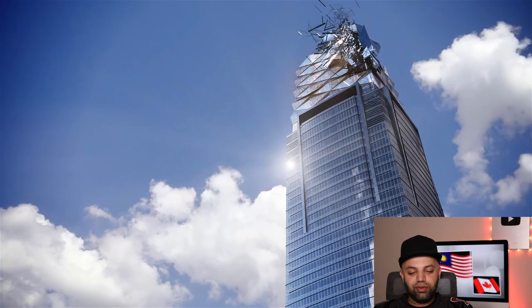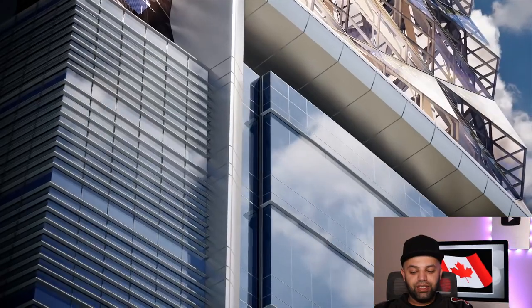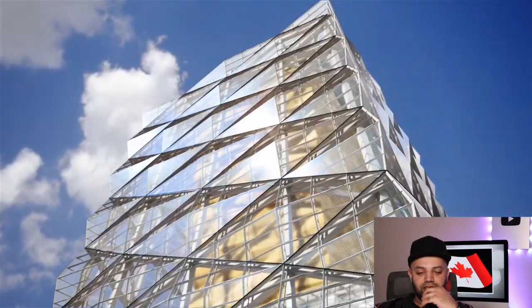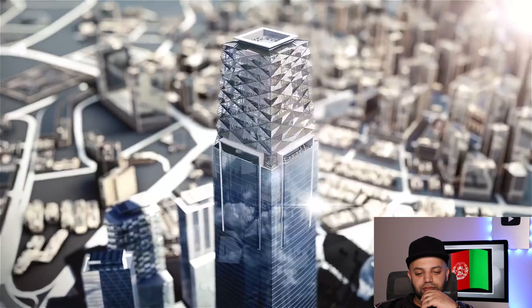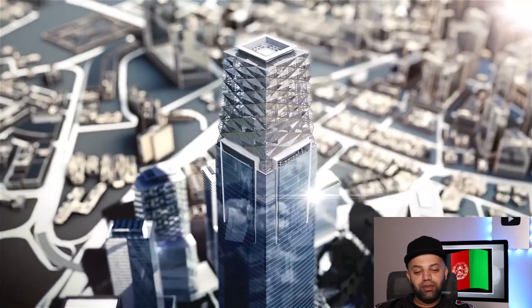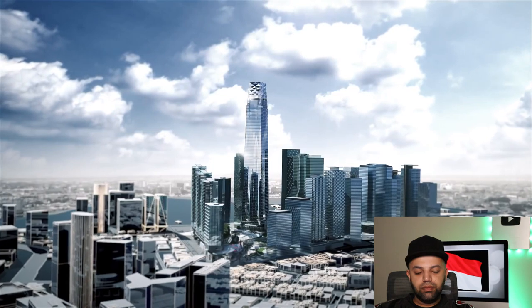Oh wow — the Exchange 106 building in Kuala Lumpur, really impressive. With that 3D top, it's beautiful, and this is already built — I think it's just an older video. One of the two architectural jewels of Kuala Lumpur. Wow.